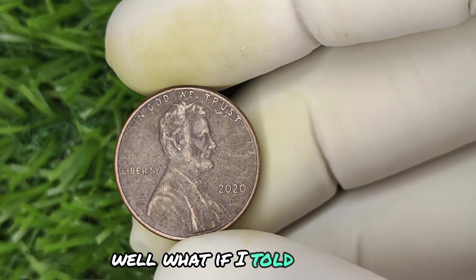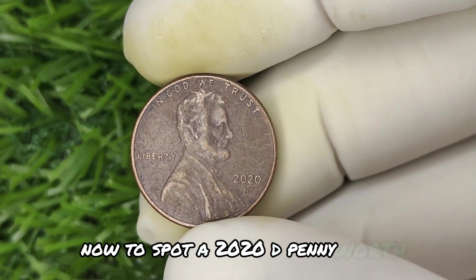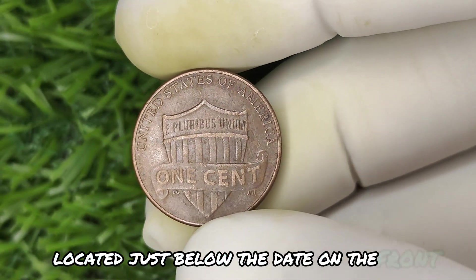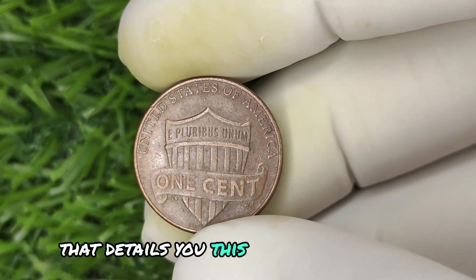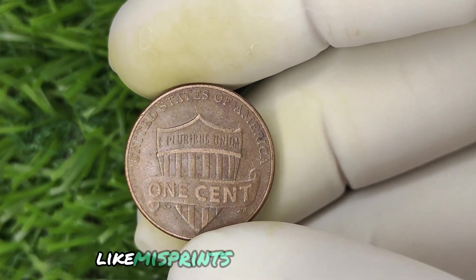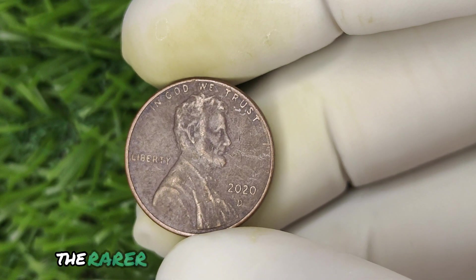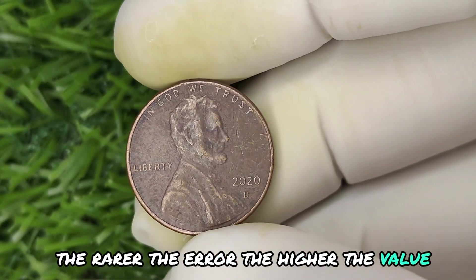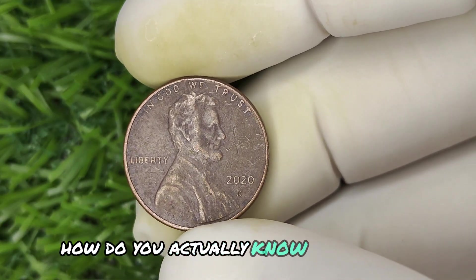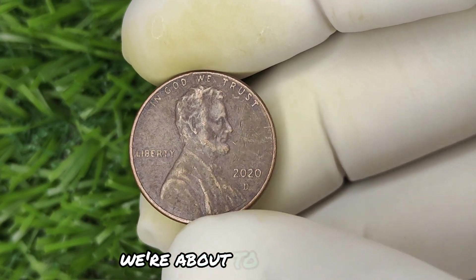What if every penny you overlooked could be worth a small fortune? To spot a 2020 D penny worth thousands, start by checking for the obvious — the D mint mark, located just below the date on the front. That D tells you this coin was minted in Denver. But here's where things get interesting: some pennies feature errors like misprints or double strikes. These errors aren't just flaws — they're gold mines. The rarer the error, the higher the value, with some of these pennies being auctioned off for jaw-dropping prices.